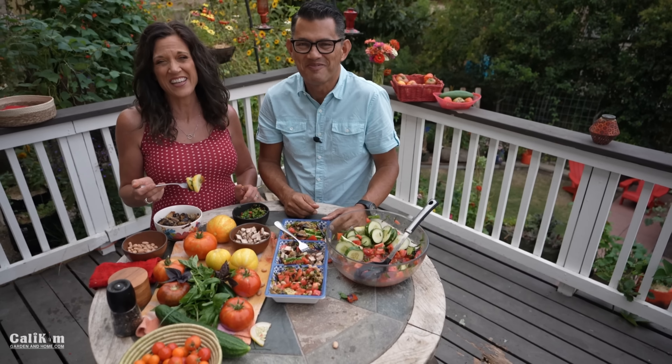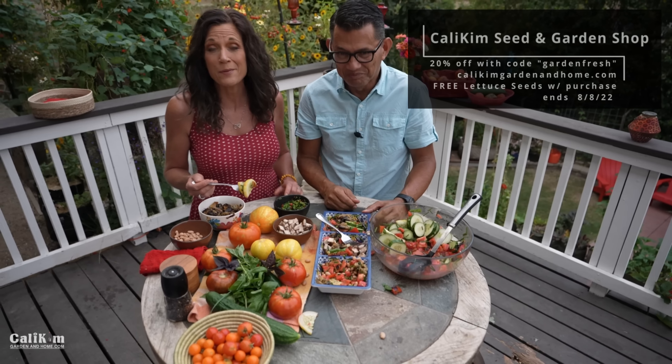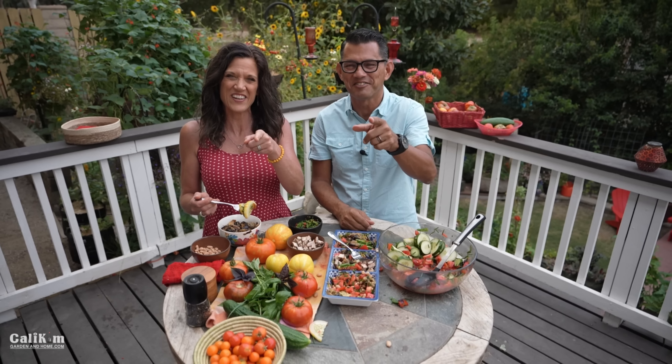It's been a ton of fun, Jerry. Head over to CaliKimGardenandHome.com — get 20% off on seed collections, fabric containers, and signed books with the code GARDENFRESH this weekend, plus free lettuce seeds with your purchase. Thanks so much for watching — we'll see you on the next video!